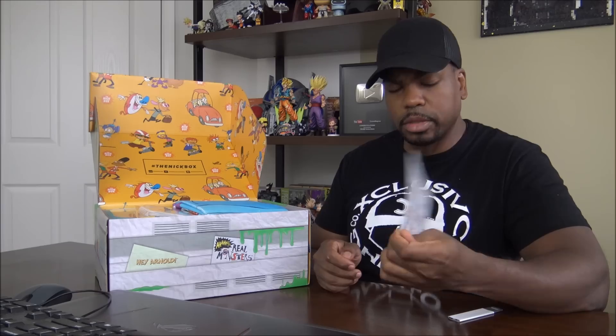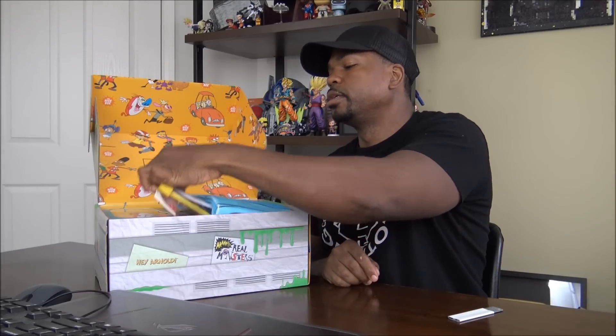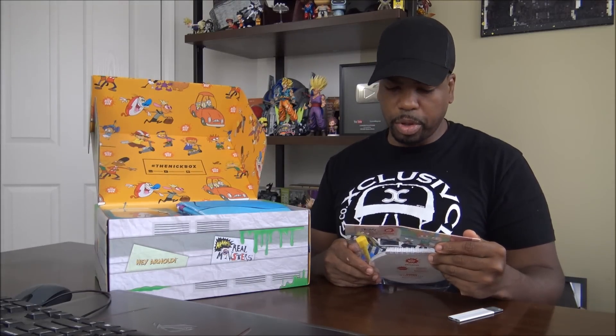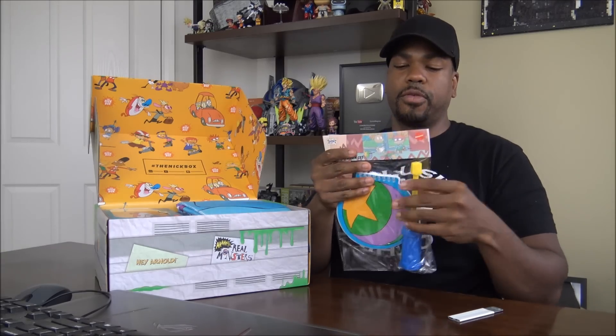The Nick Box. Comes with a nice card here. On the other side it's going to tell us what comes with it. We're going to get that. Notebook and pinset — the Rugrats.